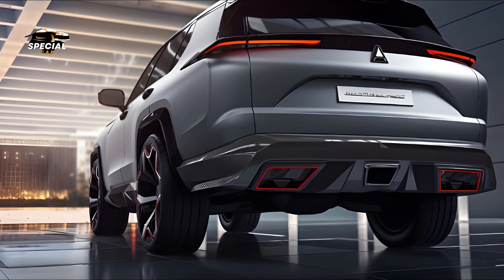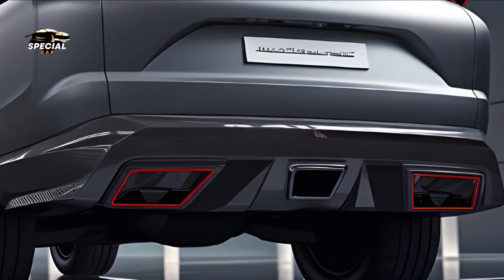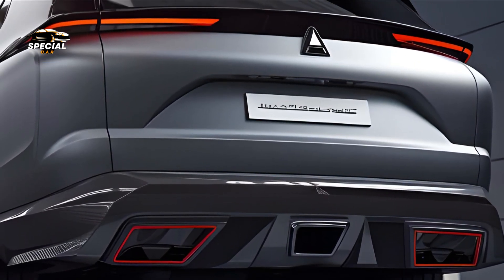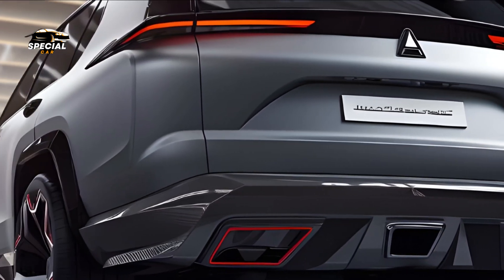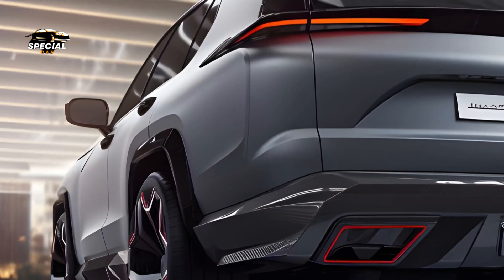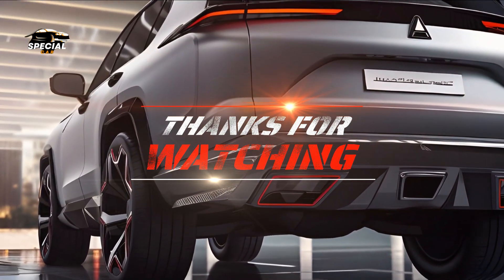In conclusion, the Mitsubishi Expander GLS AT 2025 brings the SUV king back with a perfect blend of style, performance, and cutting-edge technology. The Expander GLS AT is a versatile family car and adventure SUV. Prepare to elevate your driving experience with the Mitsubishi Expander GLS AT 2025 — your desired SUV.